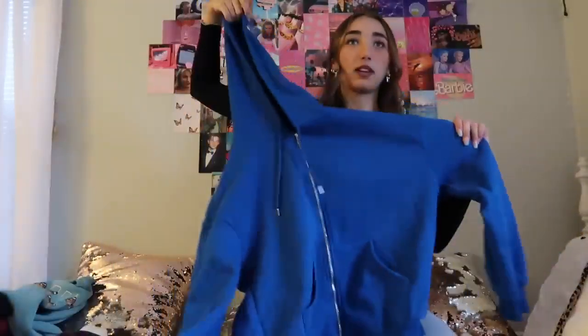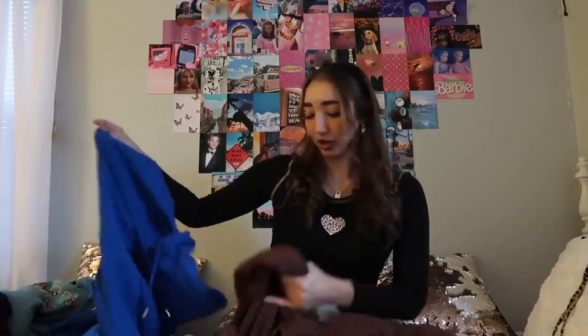I got two zip-up hoodies. I wanted them to be a little oversized so I got them in a large. This blue one reminds me of Cookie Monster but I still think it's cute — very comfy, pretty good material, very soft on the inside. It's so easy to throw over things, fits really well. I liked it so much I got one in brown too. This one's hood feels a little thicker; the blue one's hood is a bit more thin. Really cute, super easy to throw on — and brown is pretty in right now.